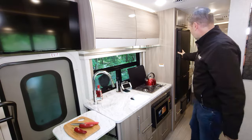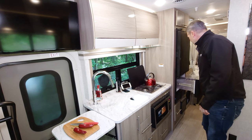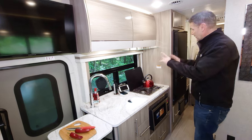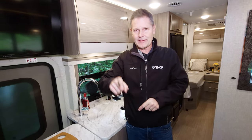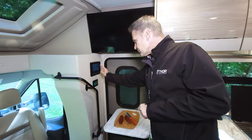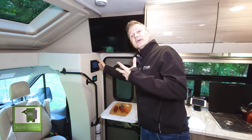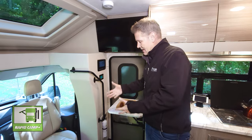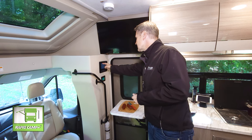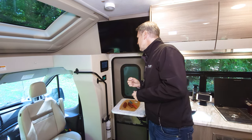You have a 12-volt fridge up top and a freezer down below, so everything stays nice and cold. To keep that refrigerator running, you have a 100 amp-hour lithium house battery right under the step, and you can monitor it right here on the wall. You also have Rapid Camp Plus — if your battery starts to get low, you can fire up the auto-gen start.